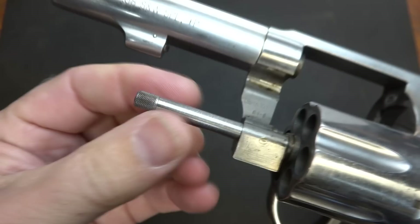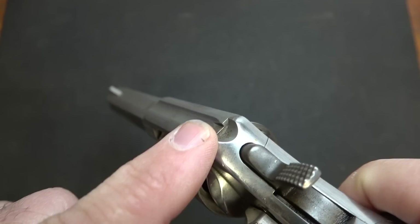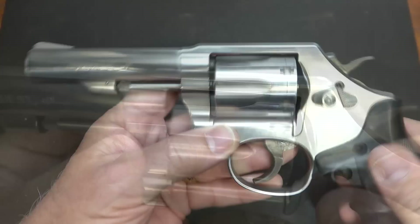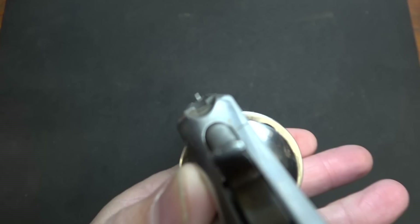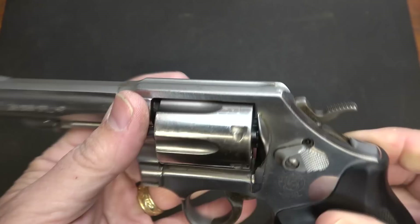Here you have your ejector rod that is exposed. Some of the new revolvers actually have a shroud here to protect it. There's a little latch here, a fixed front ramp sight, and then just a notch on the back — these are combat sights, made to be quick, fast, and snag-free. The NYPD carried these for years, making it easy to draw out of the holster. The sights are not that great, but honestly they're not bad when you're at the range.